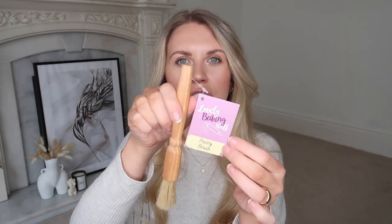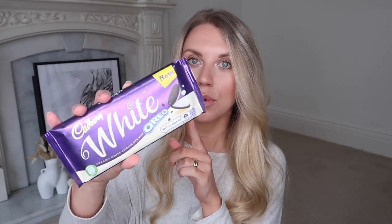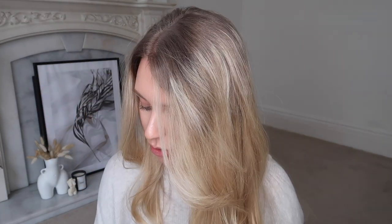For the kitchen, I picked up a pastry brush — we thought about needing one for an egg wash on pastry when we made a pie. I also got some yummy treats for myself and Tom: the M&M's crispy chocolate, which is our favourite, and I've never tried this but I love Oreo chocolate bars, and this one is in white chocolate which is my fave — so I'm so excited to try that.